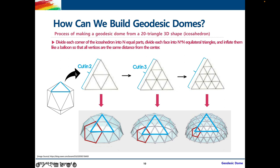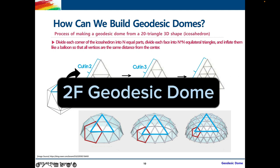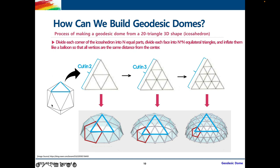First, imagine you're taking one triangle from the icosahedron and dividing each side of the triangle into two equal parts. Now imagine using your fingers to grab the three sides of the middle triangle and pulling it outwards a little. That's going to result in a triangle on the geodesic dome that is slightly curved inward because we pulled the middle slightly outward. This is called a 2F geodesic dome. Doing the same process for all the other sides of the icosahedron results in a 2F or 2V geodesic dome.